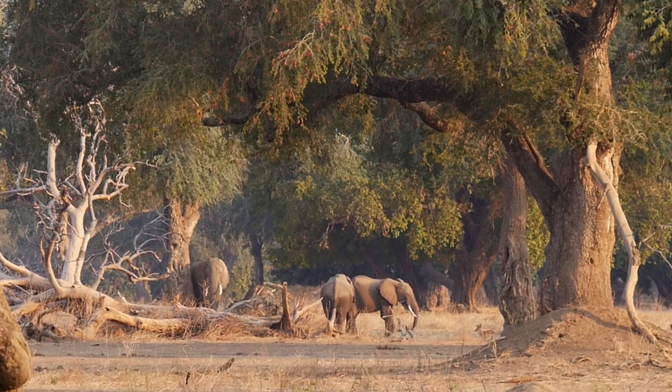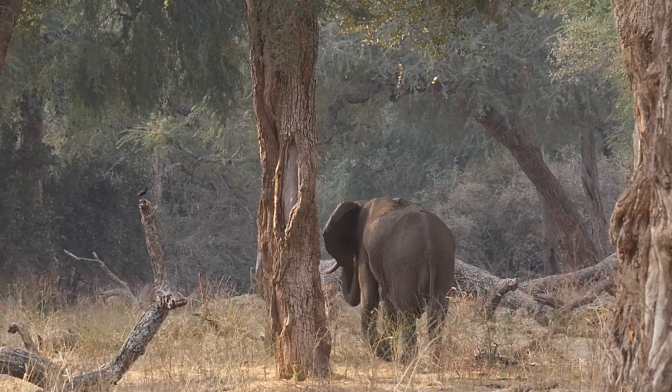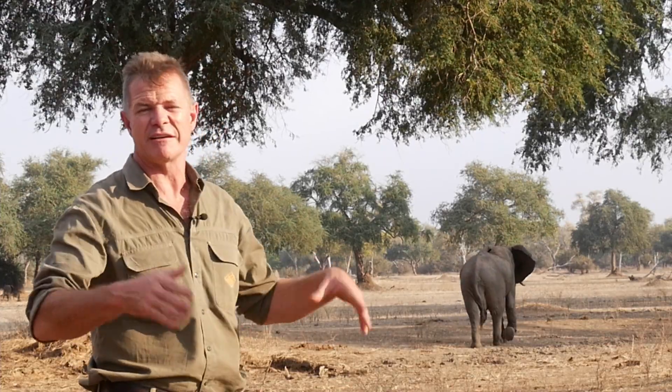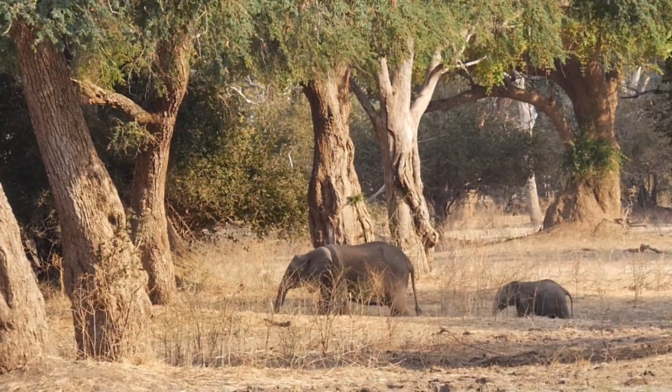These trees play an enormously important role in sustaining the elephant population at this time of year, late in the dry season. Really interestingly and unusually, the albida have a reverse phenology, which means that they keep their leaves in the dry season and then drop them in the rainy season. So you will often notice later in the dry season, when all the other trees have lost their leaves, that the albida are still in leaf — and there are the elephants.